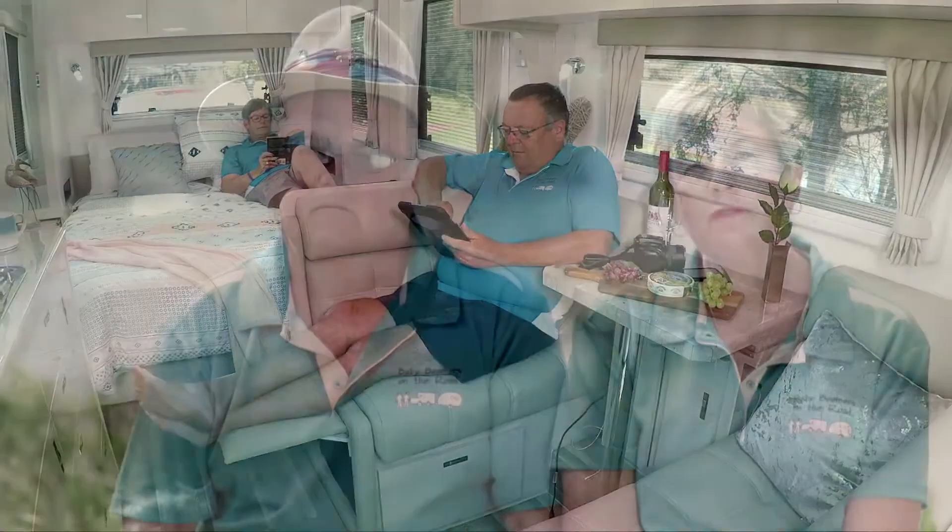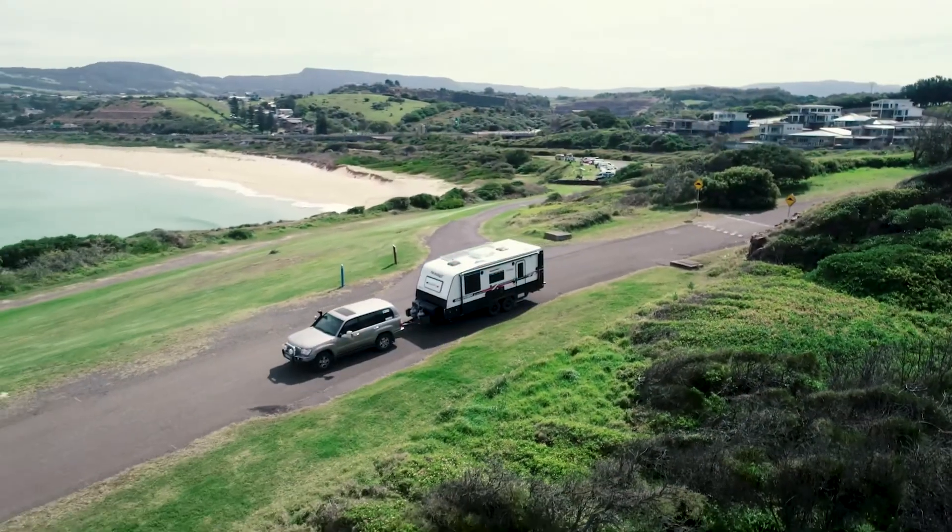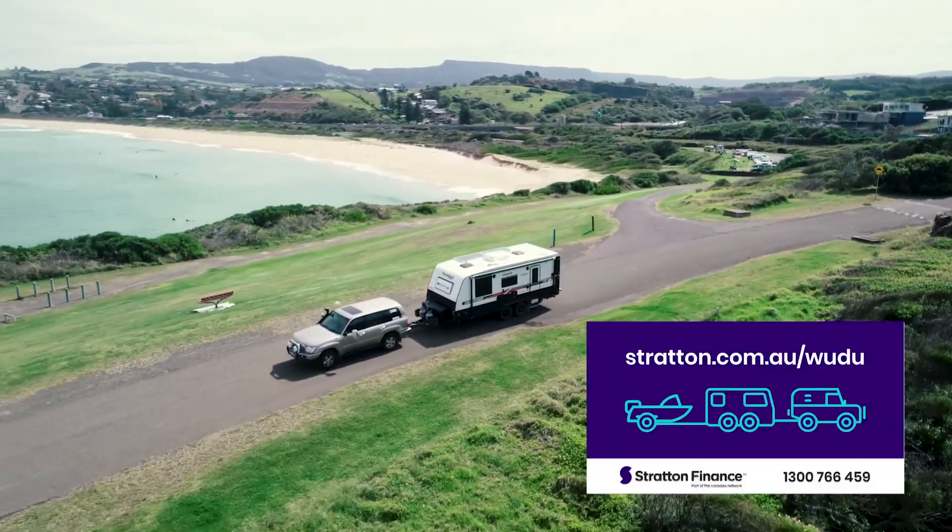We're just loving the Paramount Commander because it's just everything that we would want in a caravan. If you go to paramountcaravans.com.au you would find the one to suit you. Own it sooner and call Stratton Finance today.